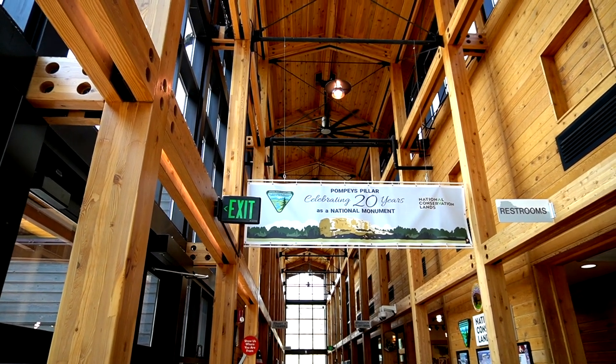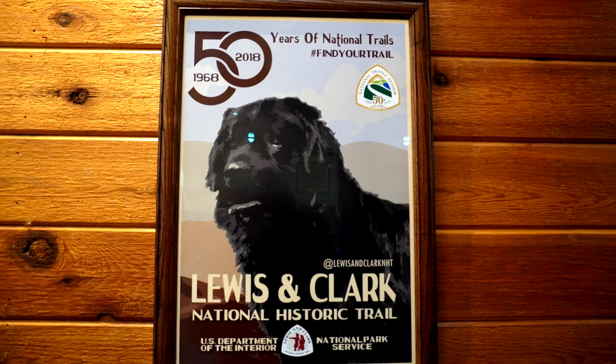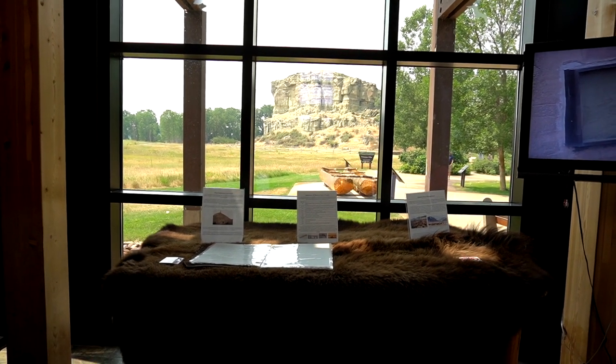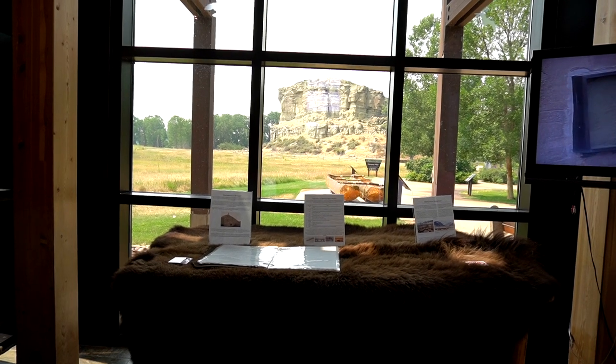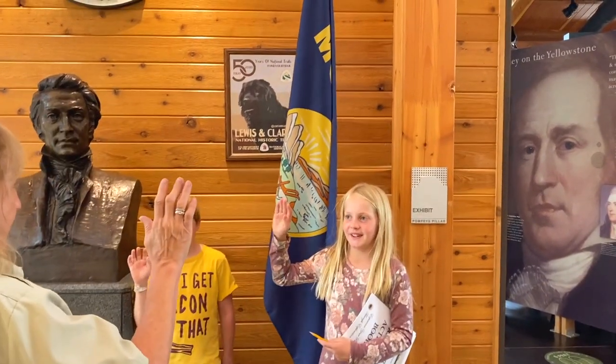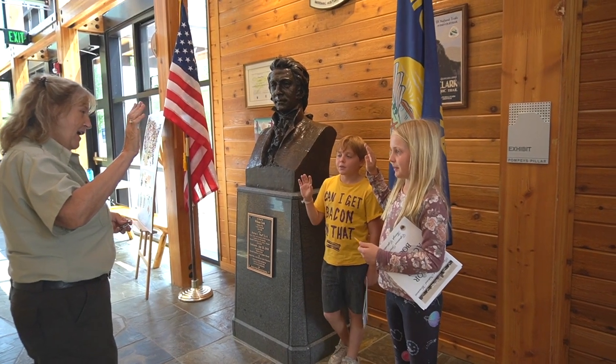This is one of the smallest national monuments in the country, but surprisingly it has a gorgeous visitor's center, which was completed in 2006 commemorating the 200-year anniversary of the Lewis and Clark Expedition. It's run by the Bureau of Land Management, whose employees were so welcoming and kind to us while we were there.